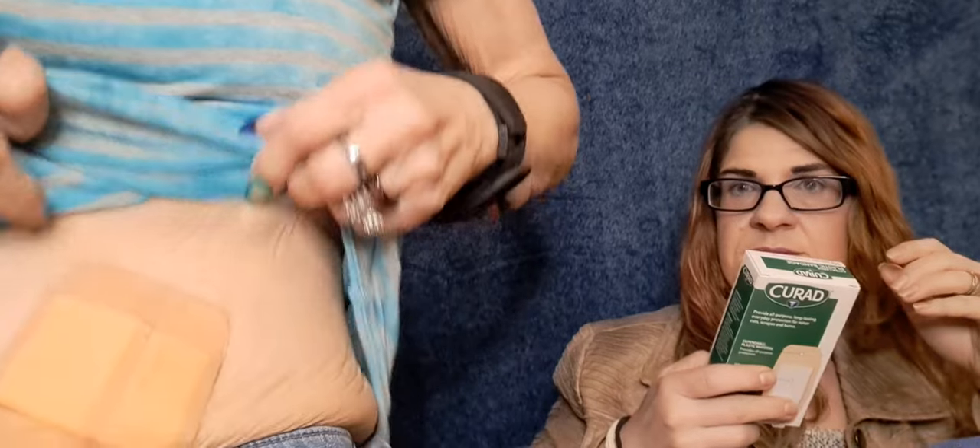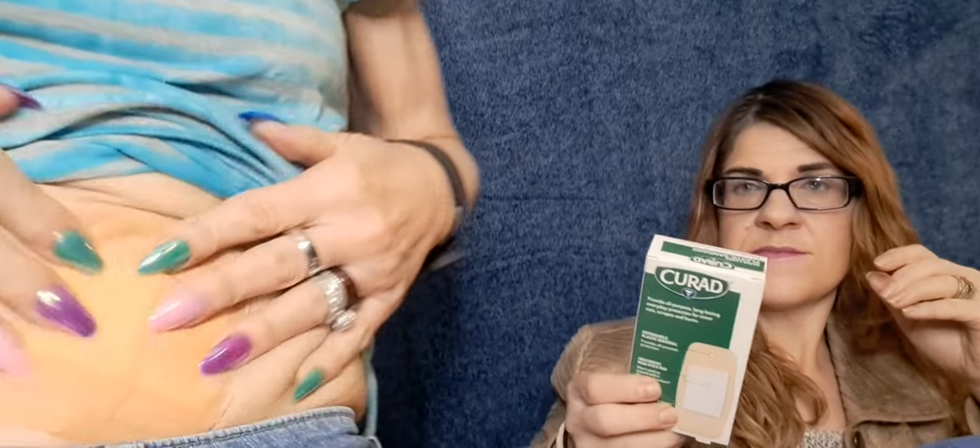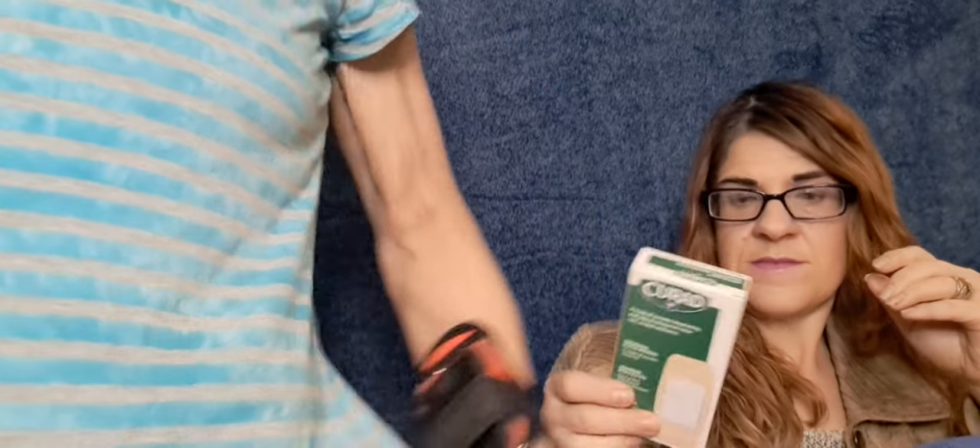These are patches — I have a Dexcom in my stomach right here and I cover it with these. It works really well because all it takes is one wrong thing with your fingernail and you've pulled it out. With insurance they're $94 a month — you get three of them and change about every 10 days.